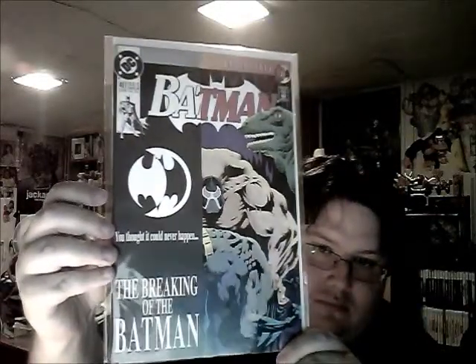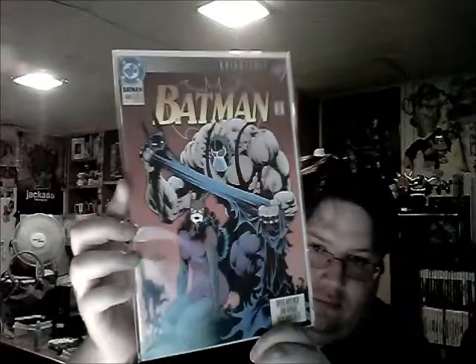Batman Incorporated number three - really love the cover. This one apparently everyone's going crazy for now because of the movie: Batman number 497, which is the breaking of the Batman where Batman gets his back broken by Bane - very cool. Number 498 and number 500 as well, completing that Knightfall arc.